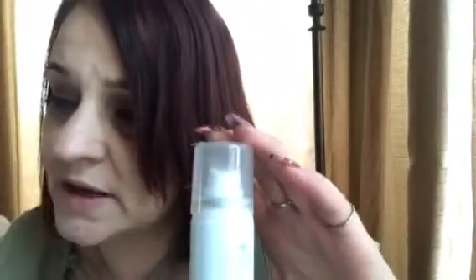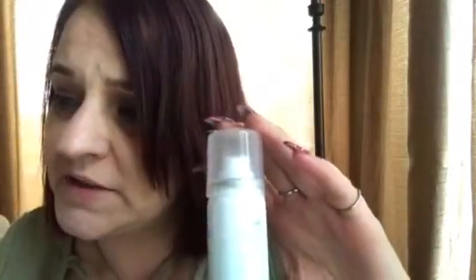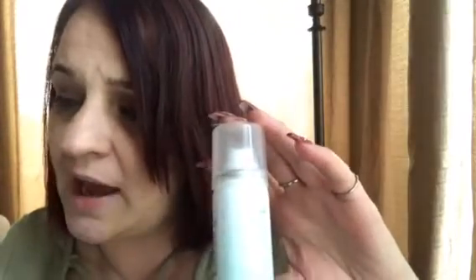The next thing I'm taking out of this box is by Dry Bar — Triple Sec Three-in-One by Dry Bar. This is a dry airy spray that relieves lifeless strands and adds volume and body to your hair. Pretty cool.